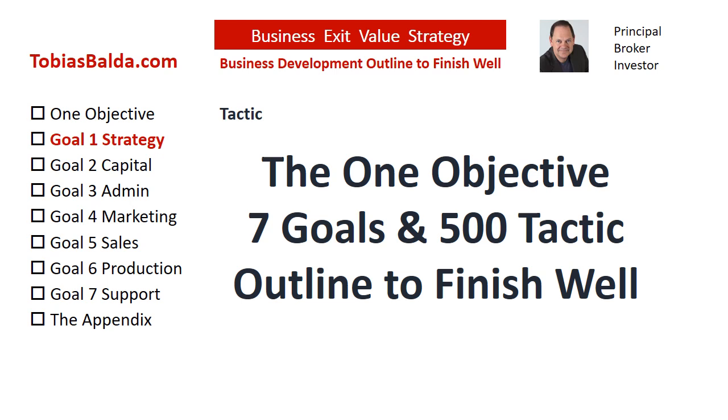This is the business development outline for you, the principal, to finish well and have a future assurance with real estate investments. Now, let's jump into today's tactic.